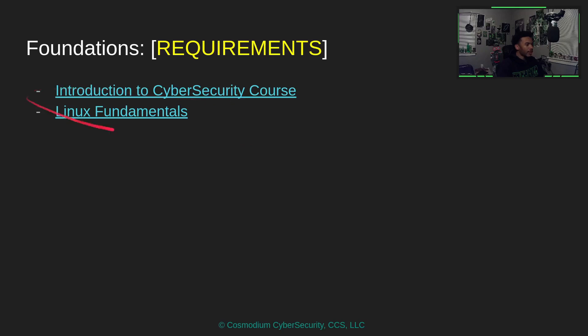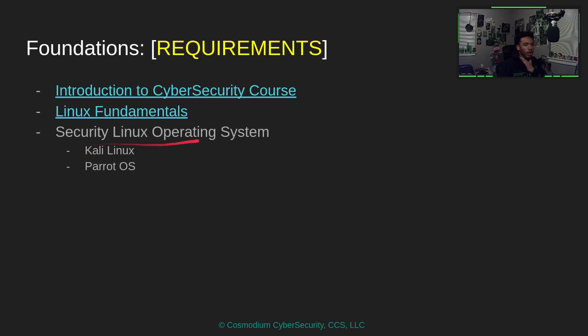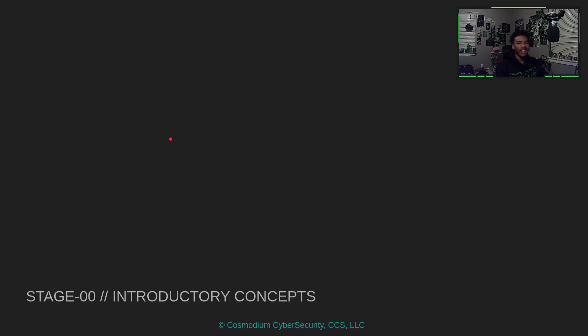Then we have Linux Fundamentals — learn Linux. We have a Linux Fundamentals course you can take to beef up your skills. You also need a security Linux operating system. Something like Kali or Parrot will work perfectly fine. We'll be working in the terminal anyway, so you can even use something like Ubuntu as long as you have the required tools installed.